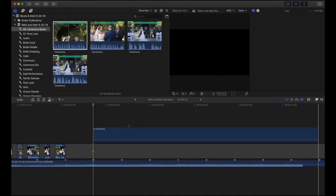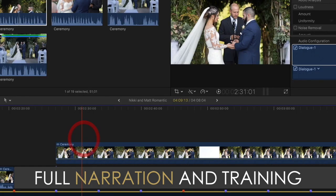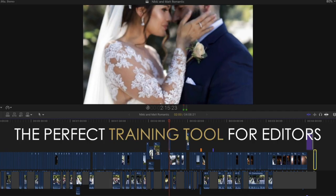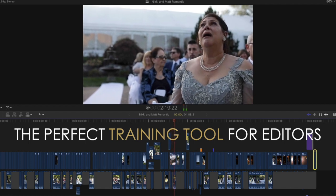The best part is, while I edit, I'll be talking you through the reasons for my methods and my thought process behind my storytelling. This true-to-life edit is just what you need to make editors understand a process that is tried and true, so you can deliver wedding films at a consistent quality every time.